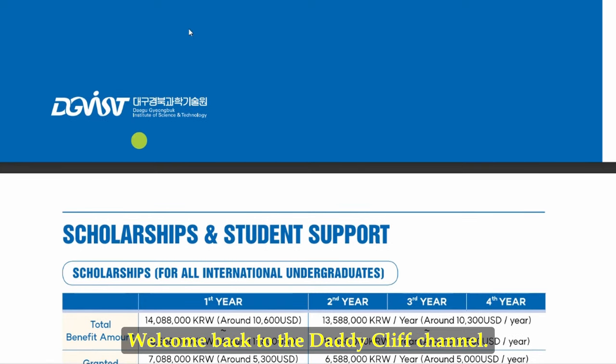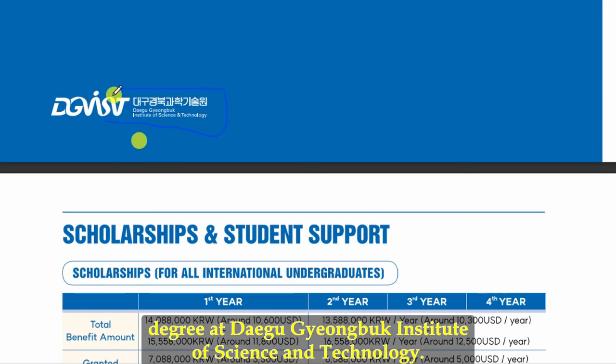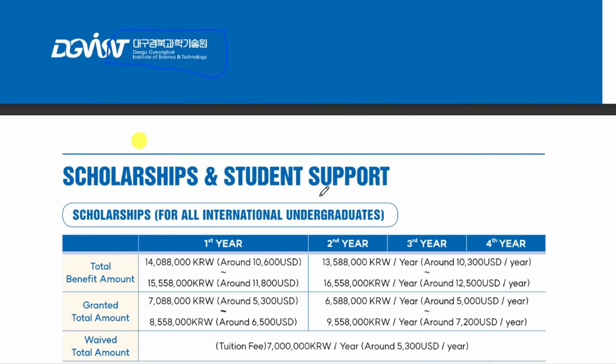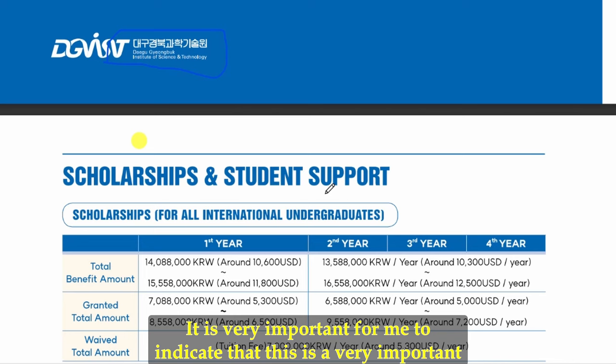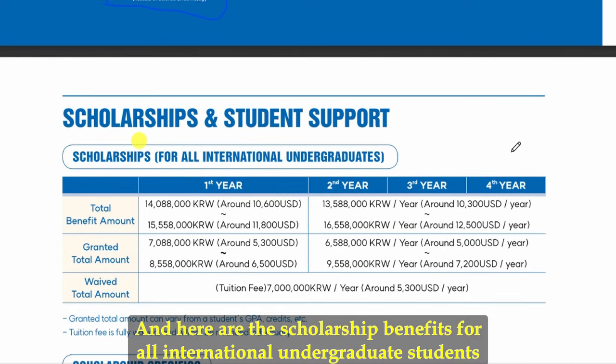Hello everyone, welcome back to the Daddy Cliff channel. Today let's look at an opportunity for you to do an undergraduate degree at Daegu Gyeongbuk Institute of Science and Technology (DGIST). This is a very important university institute in South Korea, and here are the scholarship benefits for all international undergraduate students.